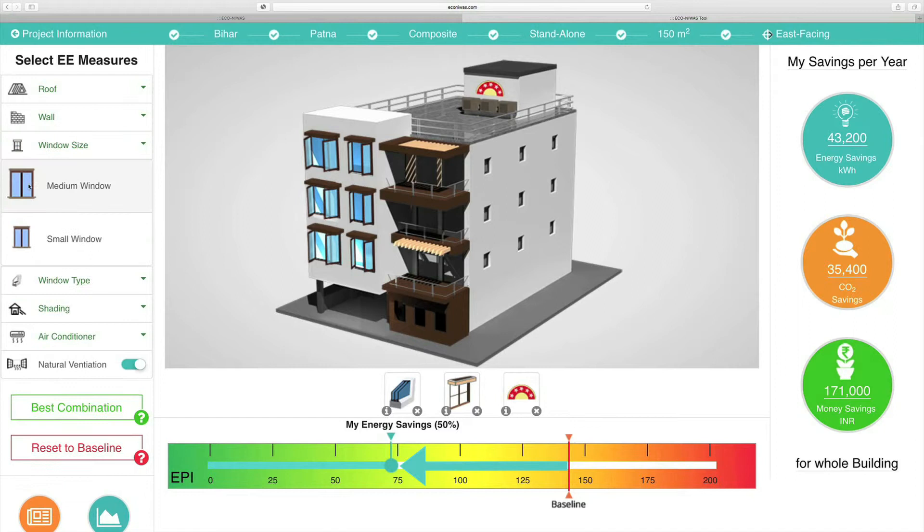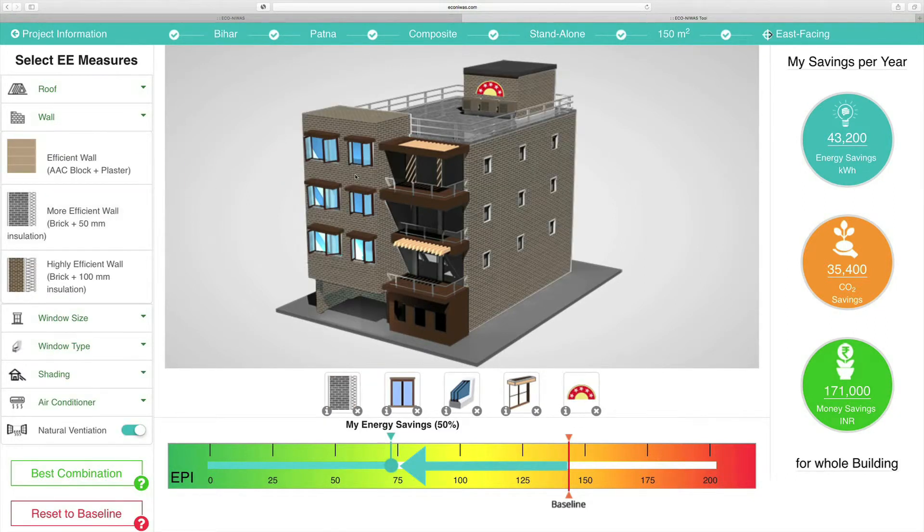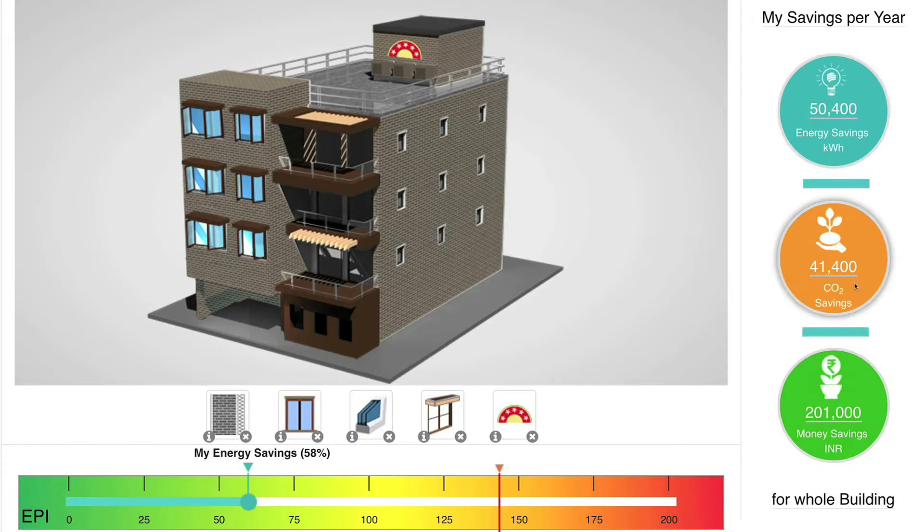Every step you take towards energy efficiency is rewarded with real environmental as well as monetary savings in the results section.